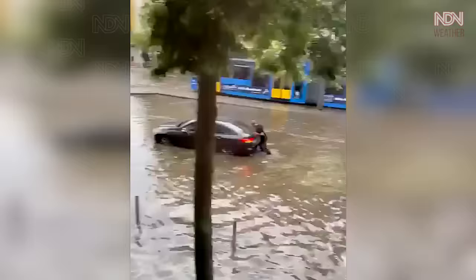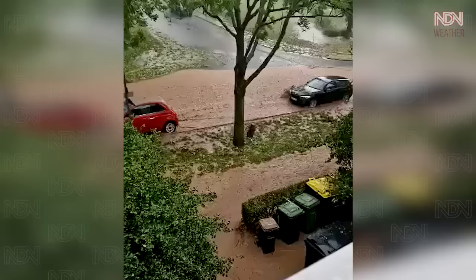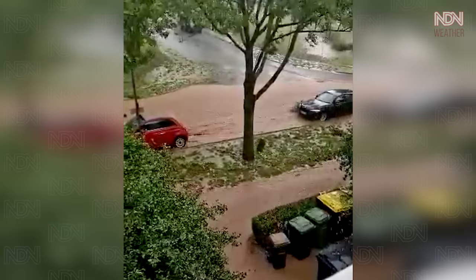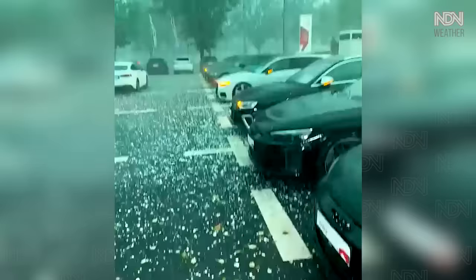Wind gusts reached up to 150 kilometers per hour in places. In some areas, up to 200 millimeters of rain fell in just a few hours.